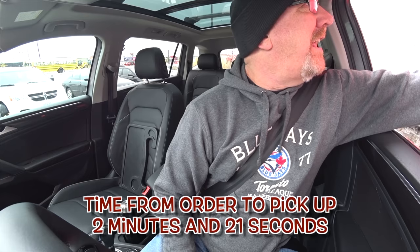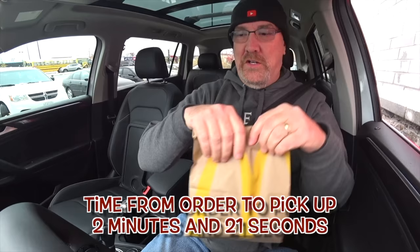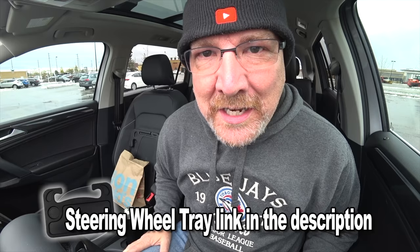Oh, stop with your warnings. Silly Volkswagen. I'm a pro. All right, people, let's park it. All right, the trusty steering wheel tray and start eating.